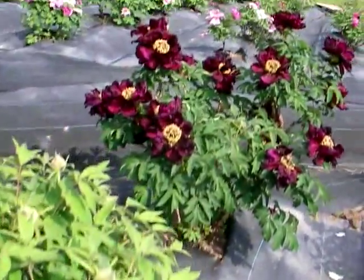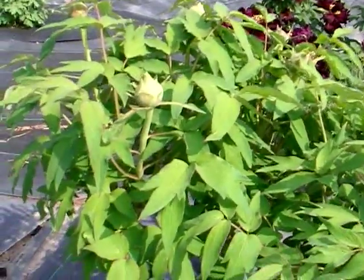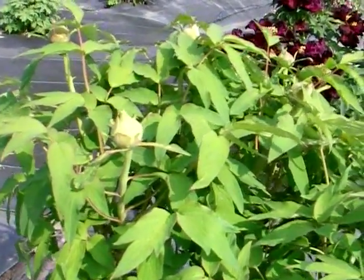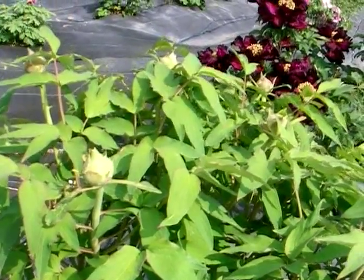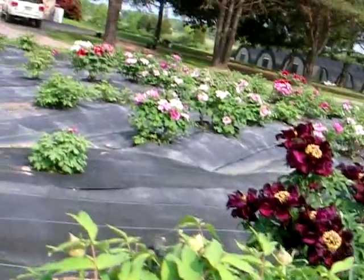You can see where some are in bloom but some are not, here in late May. This is probably a yellow peony — the yellow peonies bloom later than the rest.